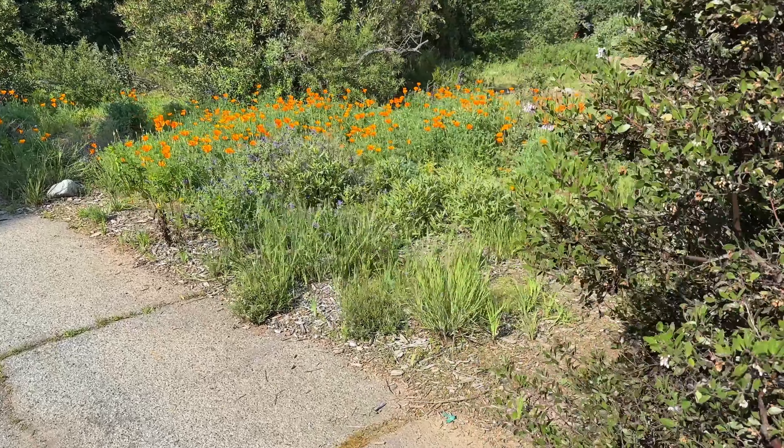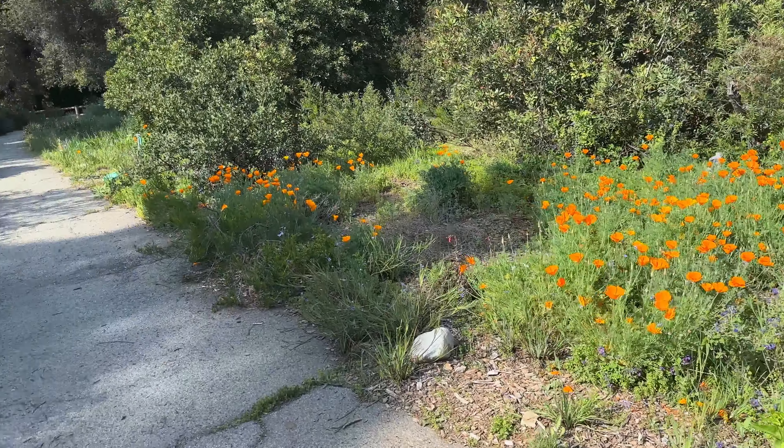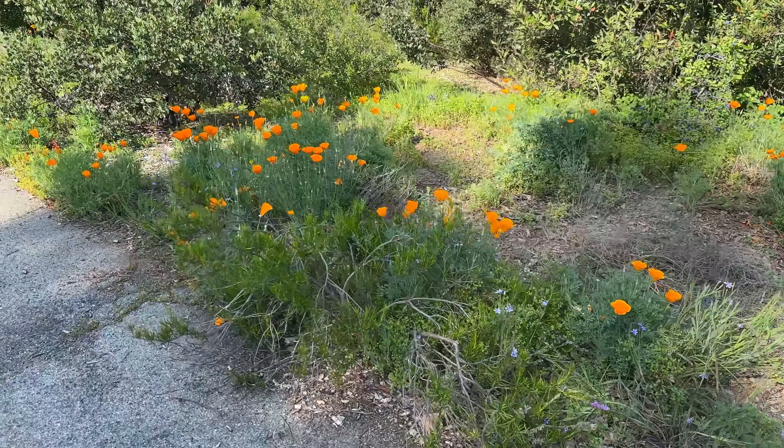If Anza-Borrego is a little too much of a trek for you, there are some places that are probably closer to home. Placerita Canyon Nature Center is outside of Santa Clarita, so if you're in northern Los Angeles County, this is a good option for you to visit.